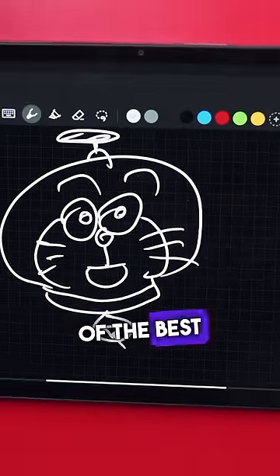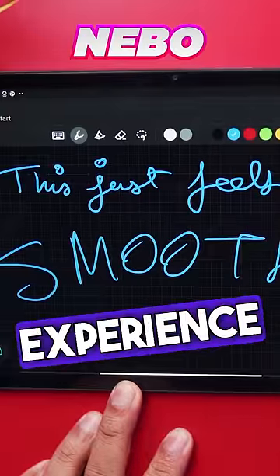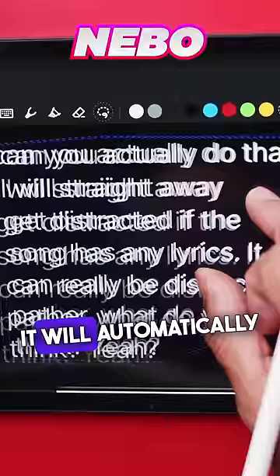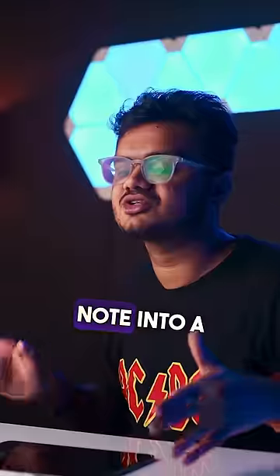In this video, we'll be taking a look at five of the best handwritten note-taking apps for Android. This app has the best writing experience. You can simply select your note using the selection tool and then click on convert. It will automatically convert your handwritten note into a text file.